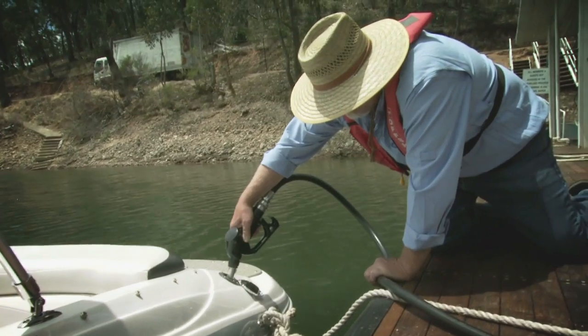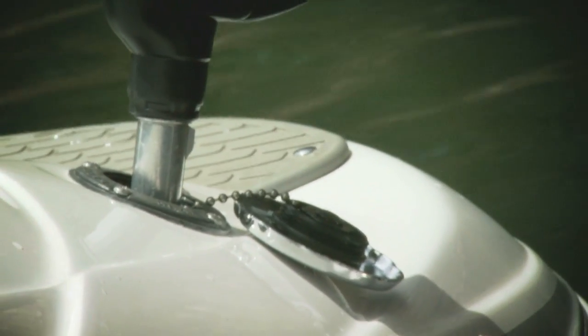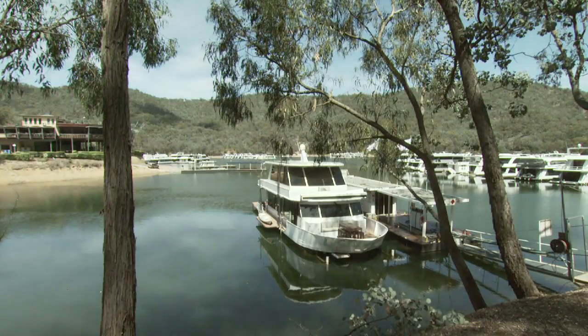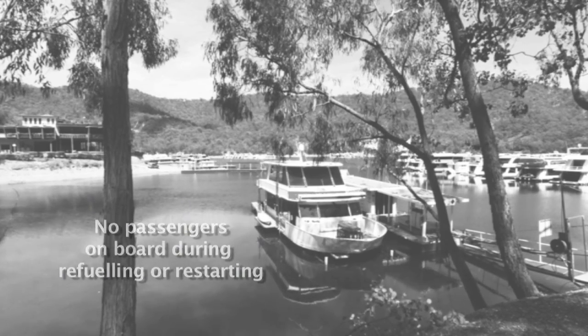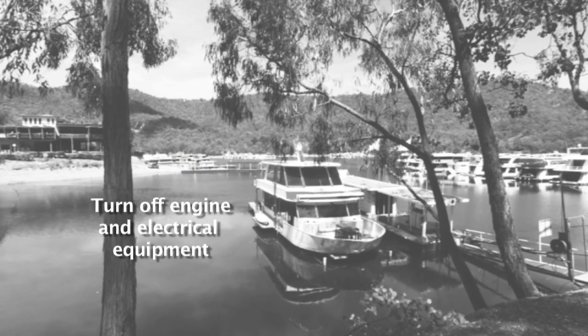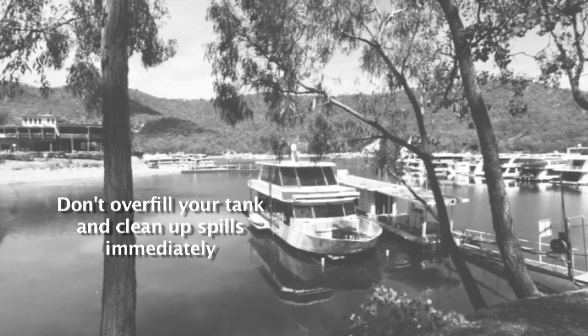If you're refueling, make sure that you follow a few key steps. Refueling during the day is one of the most likely times for an engine fire. There are no passengers permitted on board during refueling or restarting. Turn off the engine and all electrical equipment before refueling. Don't overfill your tank and clean up spills immediately.